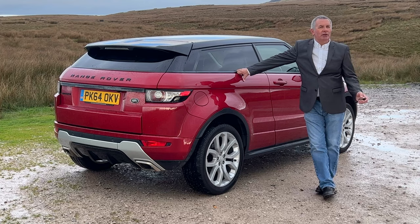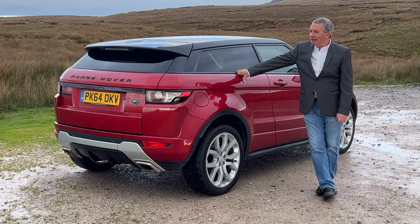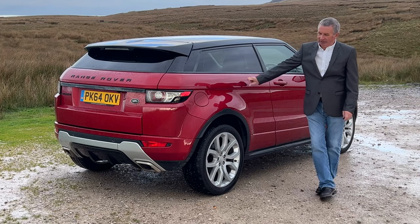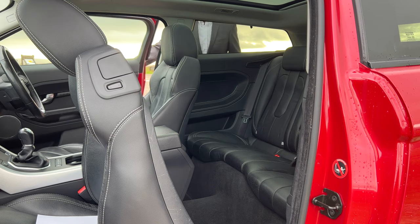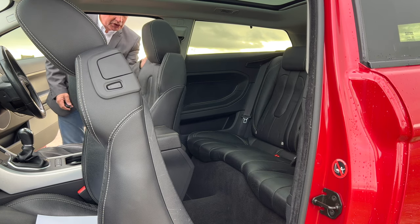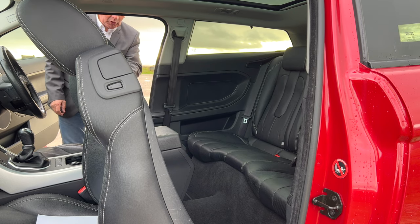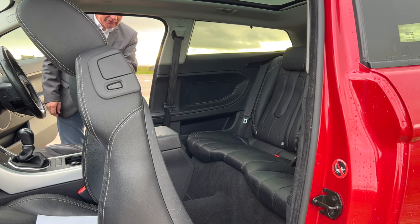I'm not sure whether I should take you for a ride or try and get in the back seats. It's a little bit of an awkward process - the catch on the side of the seat, and then there's an electric button which takes the seat forward.